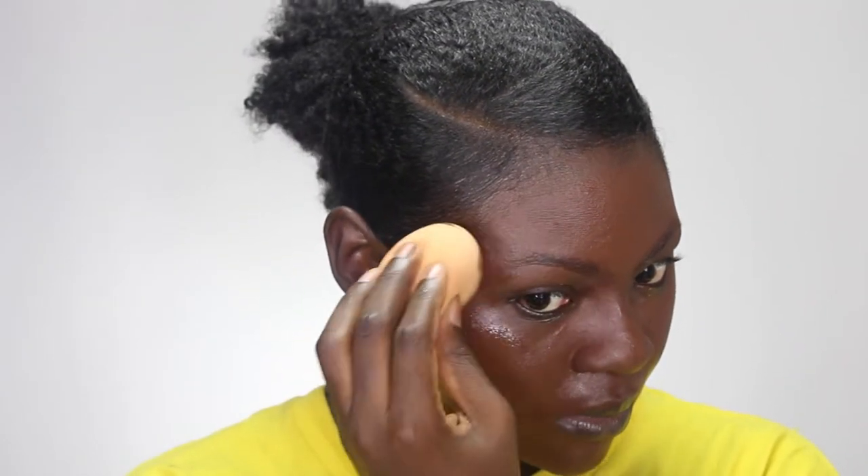Next I'm going to apply my Bobbi Brown skin foundation — my favorite foundation. It's in the shade Espresso, or 10.25. I'm using my finger to apply it and then my beauty blender to blend it out. I'm focusing on the hairline to make sure it blends properly, so I don't have any demarcation. I blend it slightly into my edges and then blend out the rest of my face.